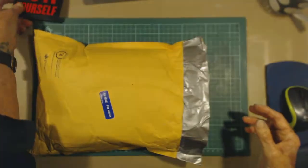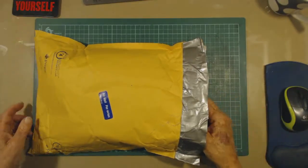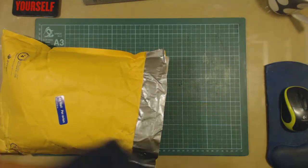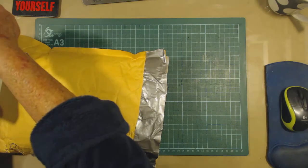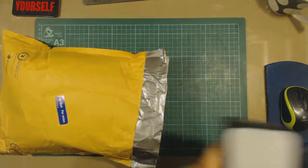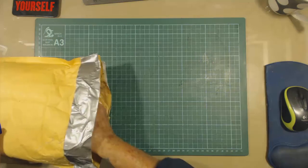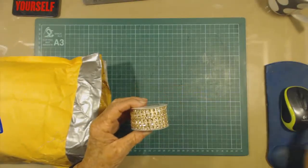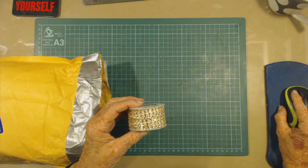I just moved that out of the road, it was just there. Let me move my heat gun and phone out of the way. Here's some beautiful gold bling.